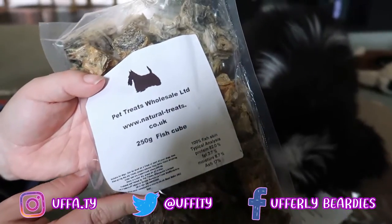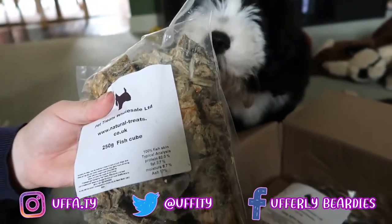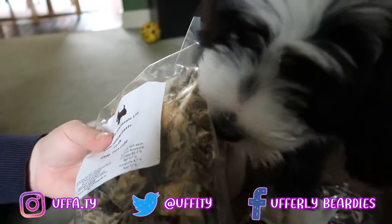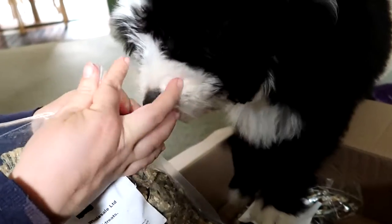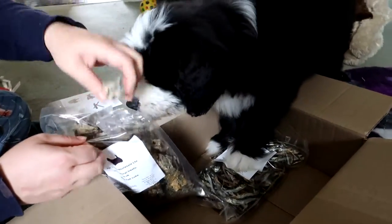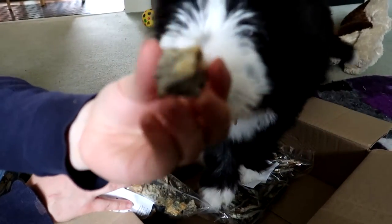These I got because with my previous dog, I used them all the time. They are fish cubes — they're made up of mainly like skin from the fish. They're dry, so they store for a really long time. Would you like to try one? Because you've been really patient. So they're just like little cubes like this — she'll try and eat the entire bag. They're just small cubes.